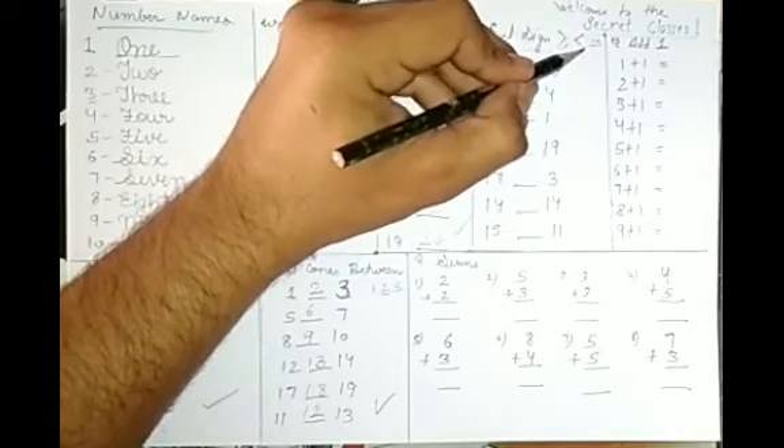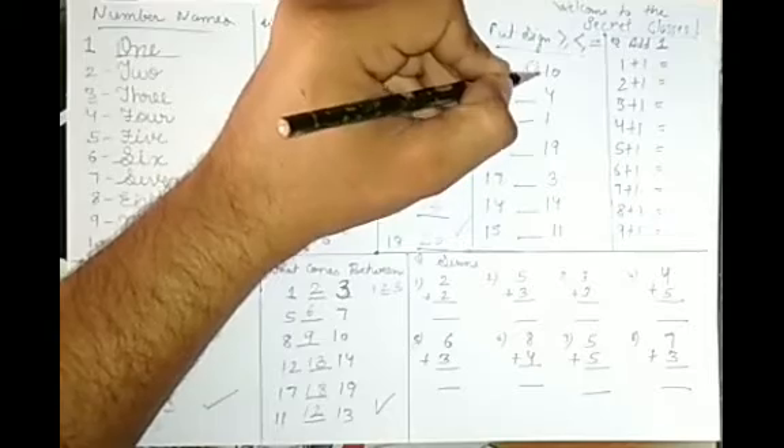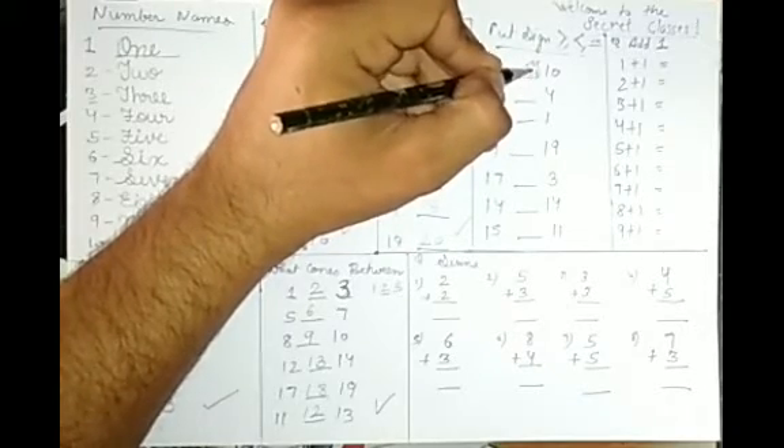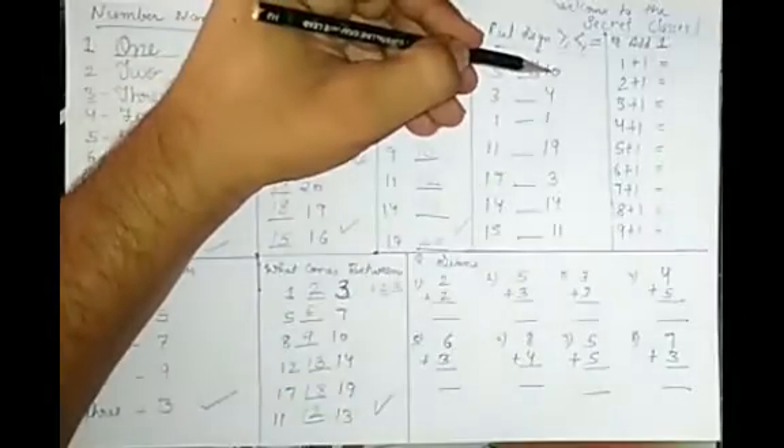The signs are: less than, greater than, and equals to. You can think of it as a mouth — an open mouth. The open mouth faces the bigger digit. For example, 3 and 4 — which is bigger?